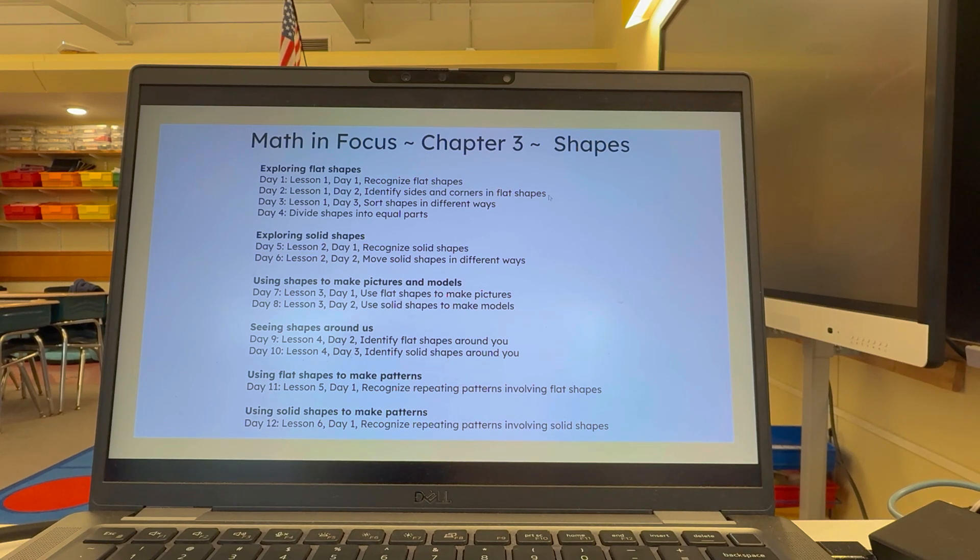We're going to identify sides and corners, sort the shapes in different ways, and then on day four we'll actually divide those shapes into equal parts — so we do kind of start the beginning fractions here. Then we will go into exploring solid shapes, our 3D shapes — recognize them and also see how they move in different ways. Then we go into using shapes to make pictures and models, using flat shapes to make pictures, using solid shapes to make models, and composing and decomposing shapes into other shapes. Then seeing shapes around us — what these 2D and 3D shapes look like in real life — and towards the end, using flat shapes and solid shapes to make patterns.